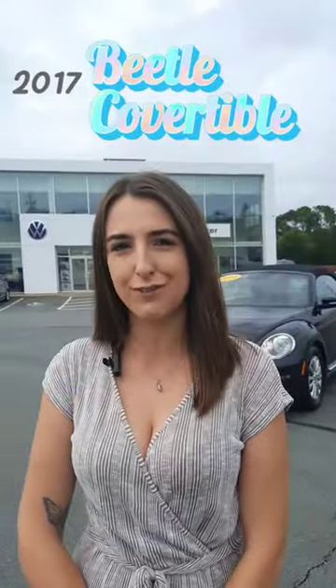Hey guys, Serena here at Bridgewater Volkswagen, just giving you a quick look at a vehicle that just hit our lot — a 2017 Beetle convertible with only 100,000 kilometers. Let's take a look.